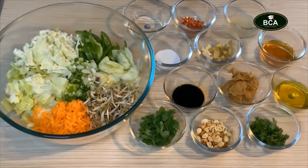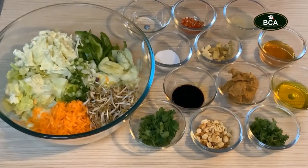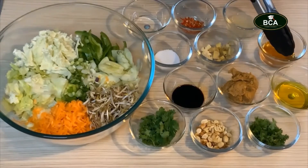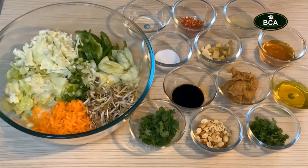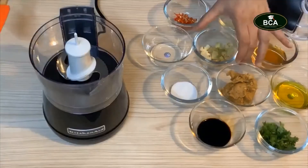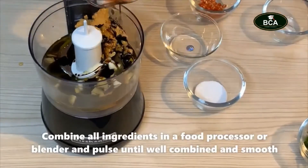For the dressing we will be using two tablespoons of rice vinegar, two Thai chilies, two tablespoons of lemon juice, one spoon of salt, ginger and garlic — about a one inch piece of ginger and two cloves of garlic — three tablespoons of honey, two to three tablespoons of any vegetable oil or olive oil, about four tablespoons of peanut butter, one tablespoon of soy sauce, and about two tablespoons of chopped cilantro. For garnishing the salad we will also be using roasted peanuts and a few leaves of cilantro.